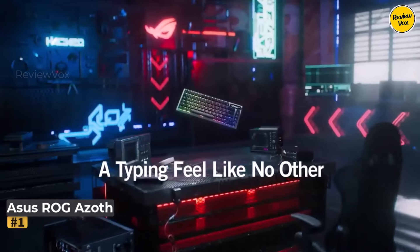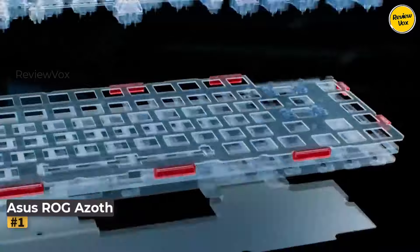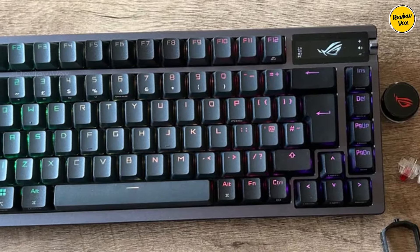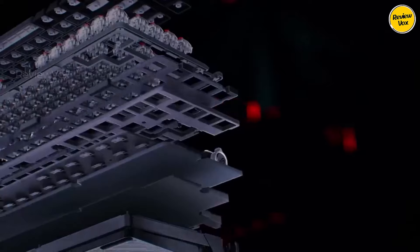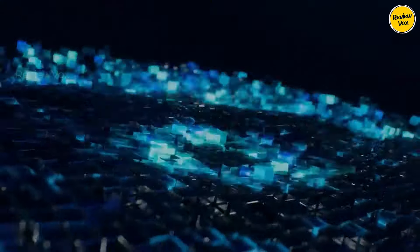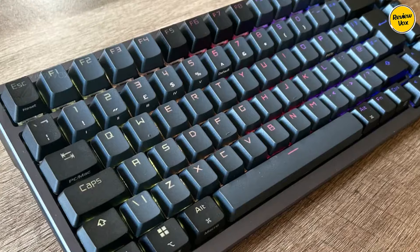Number 1: Asus ROG Azoth. The Asus ROG Azoth emerges as the premier wireless gaming keyboard, offering a luxurious experience with a higher price tag for those seeking advanced features. Catering to users who want to redefine their keyboard experience, the Azoth features a 75% form factor for efficient navigation and expansive mouse movements, inspired by custom decks.